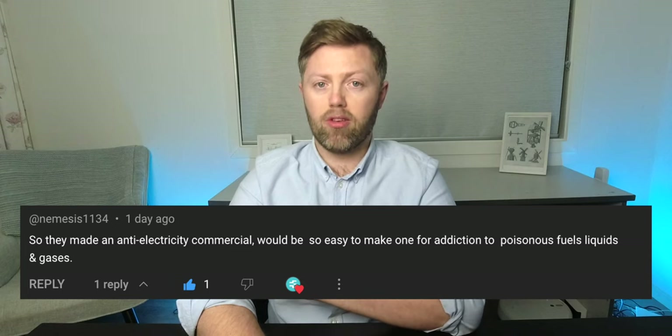As we wrap up the video, I read a comment on my recent video about the anti-EV ad by Exxon Mobil, which was put out to suggest that EVs are stopping you from feeling freedom, and that having a petrol or diesel car makes you feel liberated. The comment was by a person called Nemesis, and it was a really good point: 'They made an anti-electricity commercial — it would be so easy to make one for addiction to poisonous fuels, liquids, and gases.' Put your ideas for an anti-addiction-to-fossil-fuels ad in the comments, and I'll pin the best one in a couple of days — just a bit of fun.